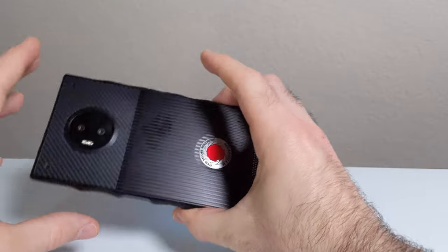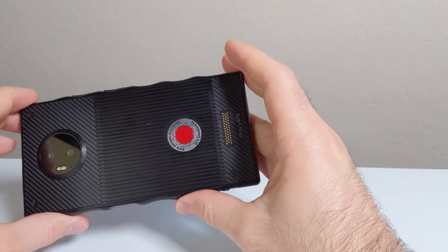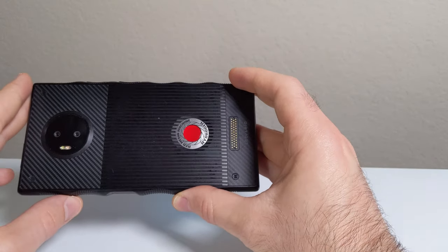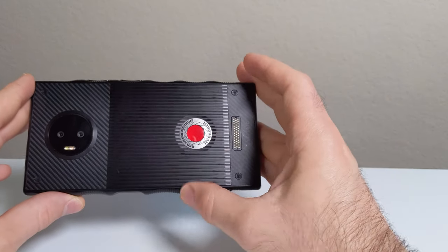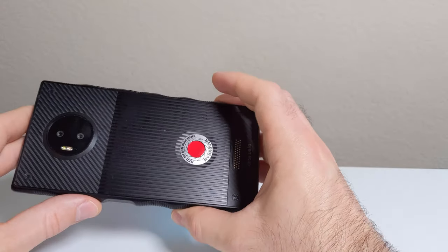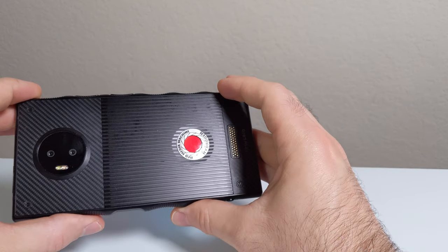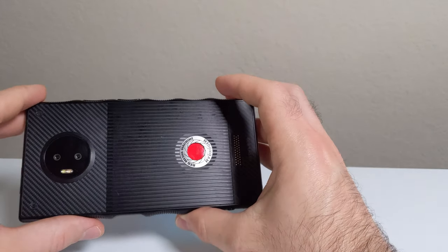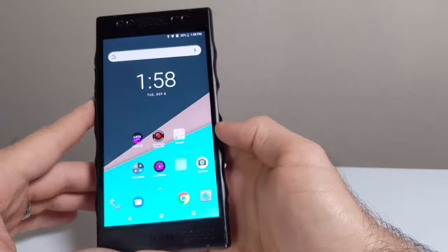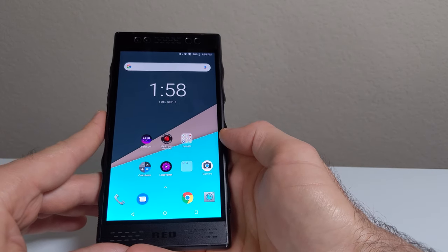On the back of the phone you have the RED logo and some pogo pins. I say useless because RED promised Moto Mod-style expansion modules, but they killed support for this phone so those will never be coming out. They promised a battery pack module and also the ability to use the Hydrogen One as a display for a RED cinema camera. It's pretty disappointing that they killed that support — especially if you paid the full $1,300 retail price, that would have been really infuriating.